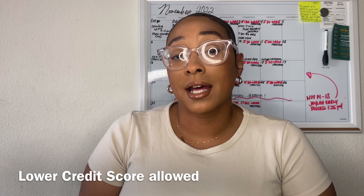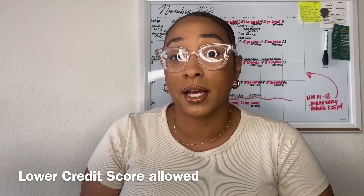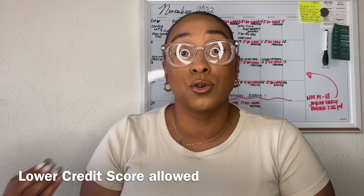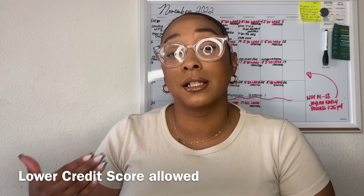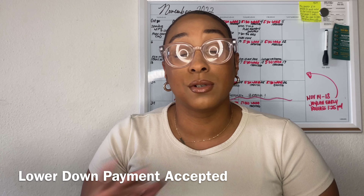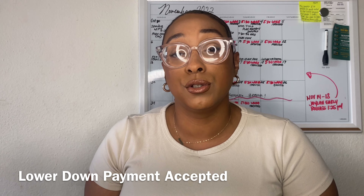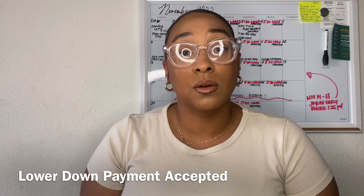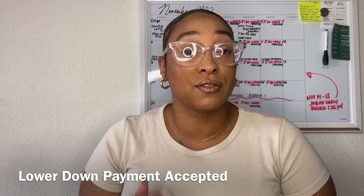FHA loans are the second most popular because they allow for a lower credit score — they go as low as 580, though some lenders may require a bit higher. Like with conventional loans, the lower your credit score, you may be required to put a little more money down. FHA loans have a minimal down payment of 3.5% and they do not ask for more than that, though you can always offer more. Every bank and lender has different requirements.